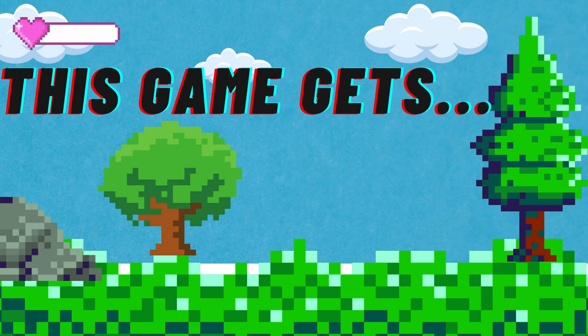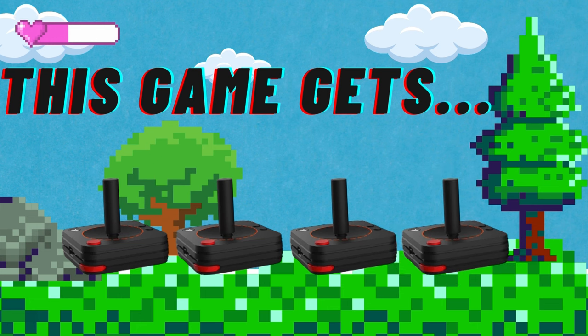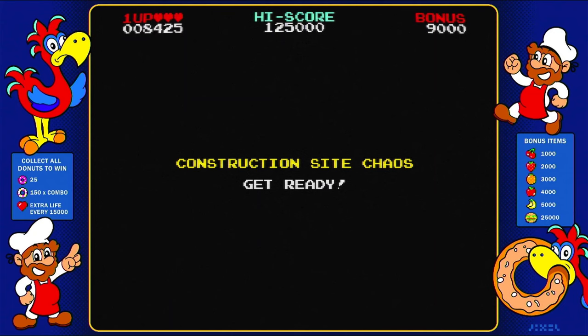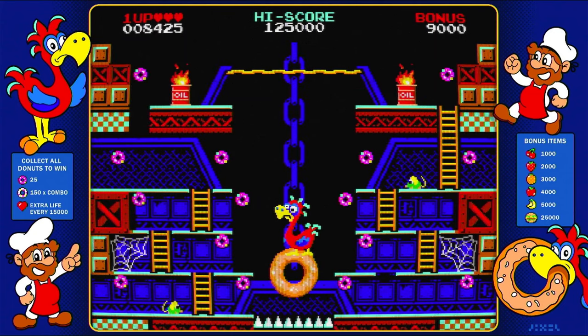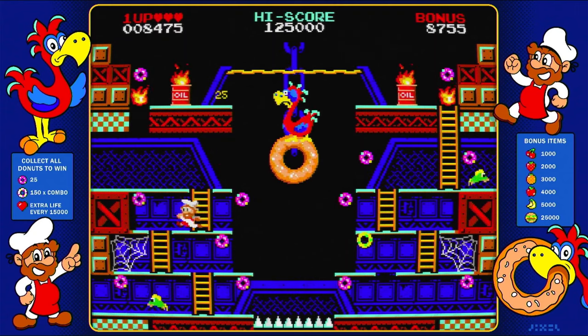With all that said, I think it's fair to give Donut Dodo four classic controllers out of five. It was so close to a perfect five, but I think it's just a tad too difficult. It's fair and demands that you take the time to conquer the game, and it's a challenge I'll happily accept — and you should too if you love early arcade games and long for something to take you back to the good old days.